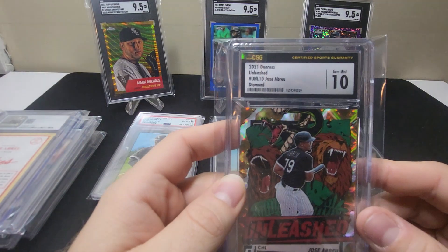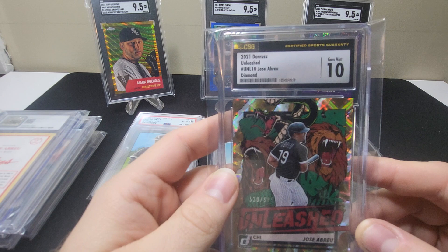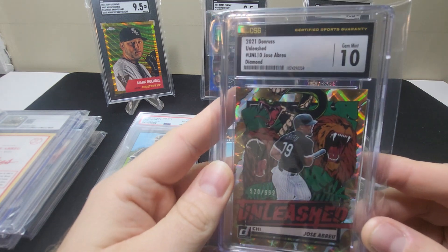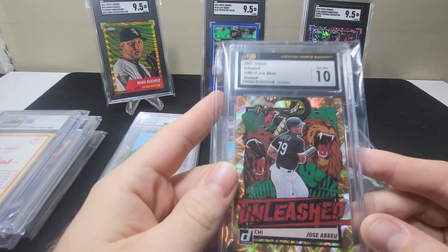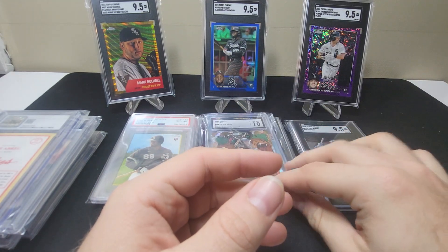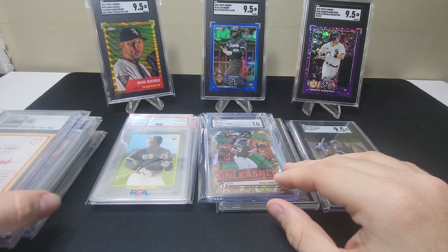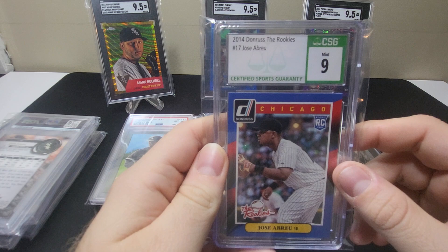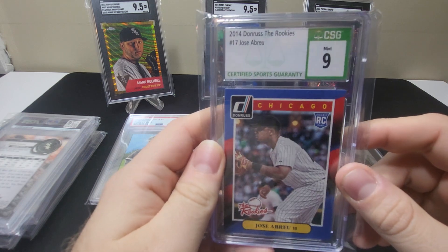Here we have a 2021 Donruss Unleashed Diamond, numbered out of 999 — this one is 529/999. I do love these Unleashed cards, I think Panini did a great job with them. Too bad I don't think they're back this year, or if they are it's very few players. Here's a 2014 Donruss The Rookies Jose Abreu in a CSG 9 — got this really cheap.